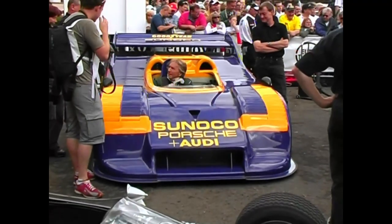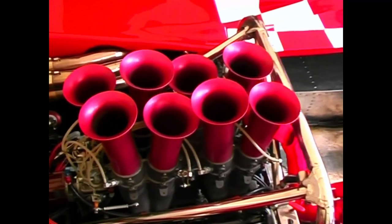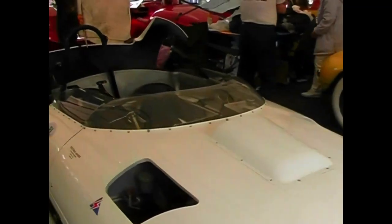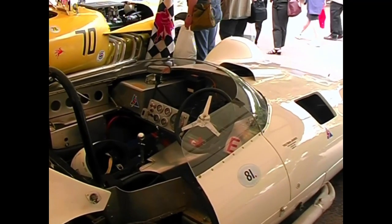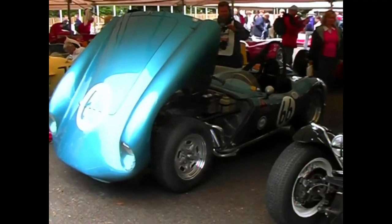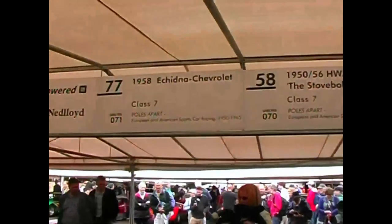The ultimate version of the 917 was this awesome 1,500 brake horsepower version for the Can-Am series, driven here with great joy by Derek Bell. The North American Can-Am series produced some of the most powerful and innovative race cars ever built. One of the greats was Chaparral — this is the first of the white lightning specials built in 1961. American Jim Hall was a constant innovator, and his later cars pioneered ideas such as wings, turbocharging and ground effects decades before Formula One. This pretty American sports car called the Echidna was powered by a 5.5-litre Chev V8, named after the Australian anteater because of its long nose.